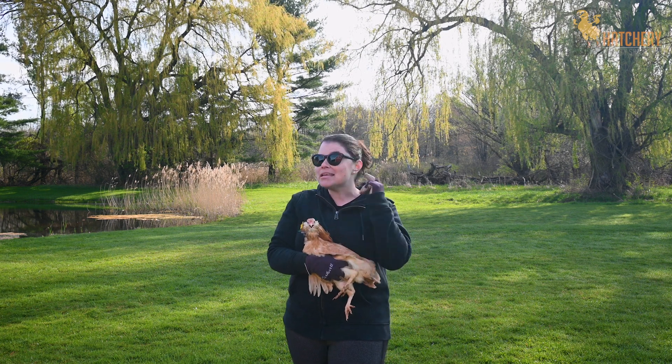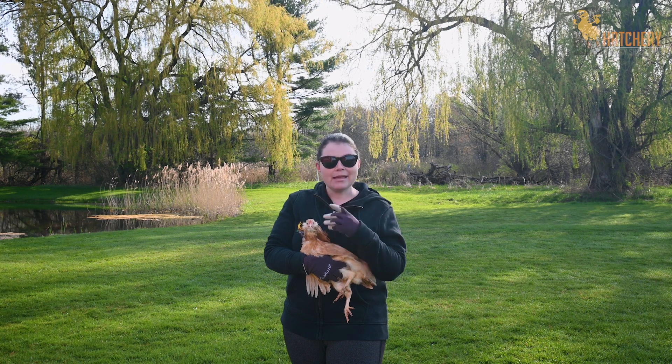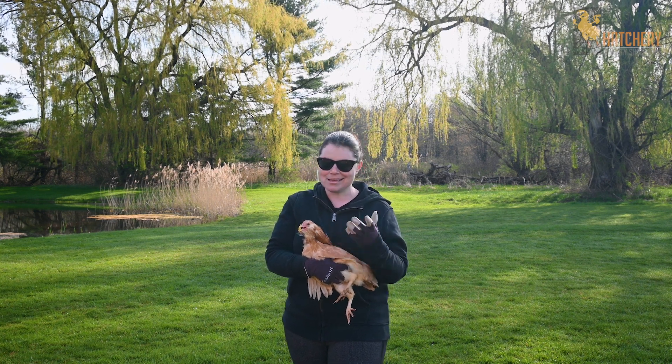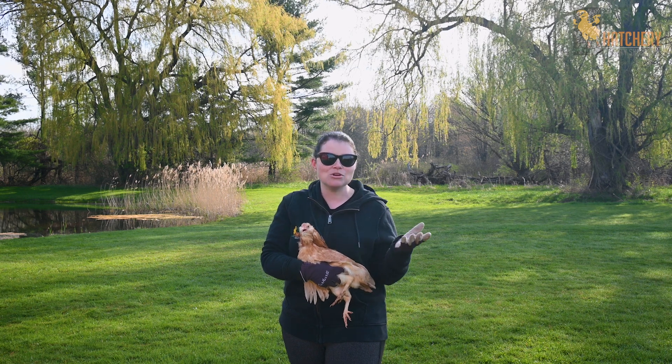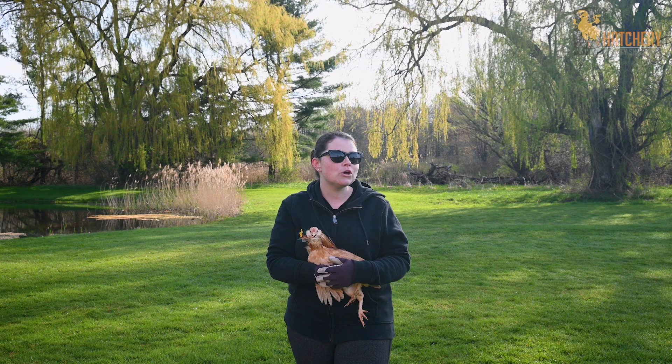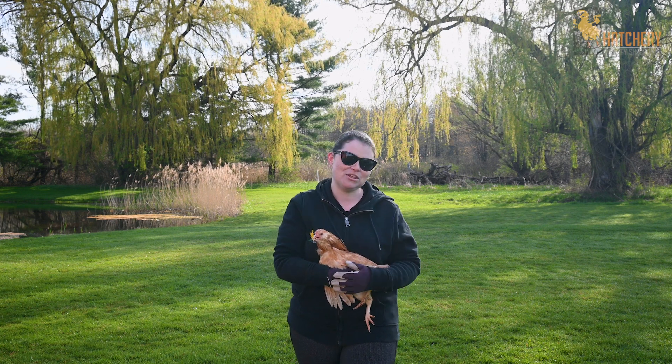Chickens also have an earlobe, like we do, and an earlobe is important on some breeds because it can help to determine what color egg your chickens are going to lay. Let's take a little bit of a closer look at some of the different types of earlobes. In the hens, it can tell you what color egg that hen is going to lay. But remember, there are many exceptions to the rules when it comes to this.